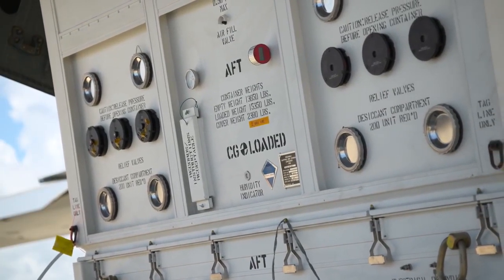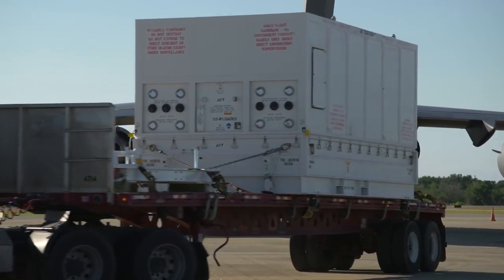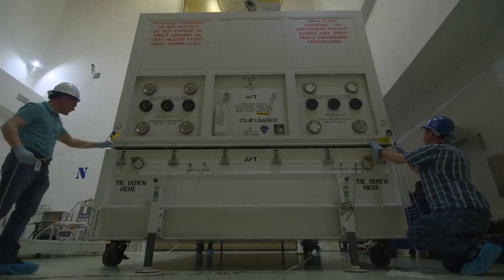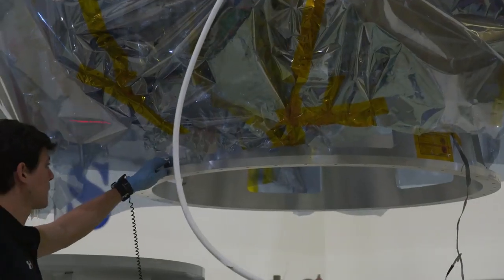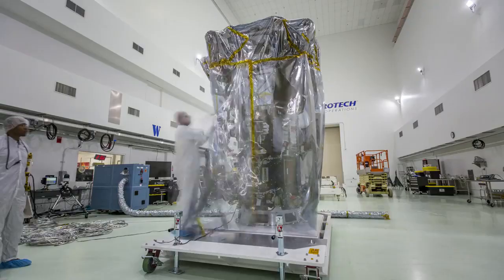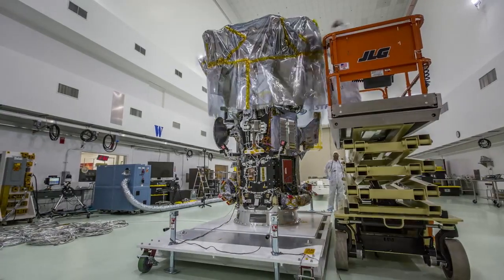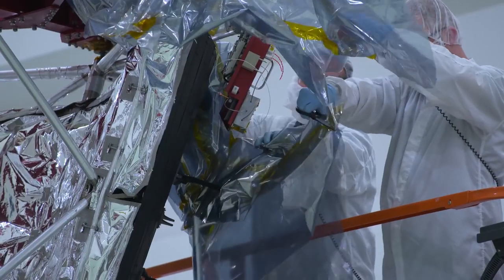Now that the Parker Solar Probe has arrived, it's time to get it ready to launch at the AstroTech Spacecraft Processing Facility. Today's an exciting day on the Space Coast. Over at AstroTech, they'll ready their spacecraft for launch. That'll include any final assembly, including the assembly of the critical heat shield. We're going to be 24/7 helping the spacecraft get what they need to get ready for launch.